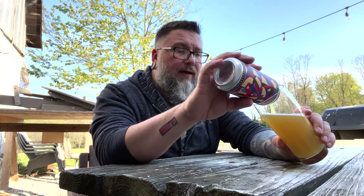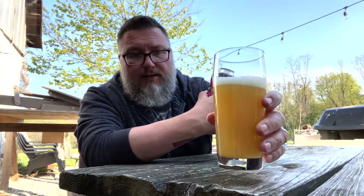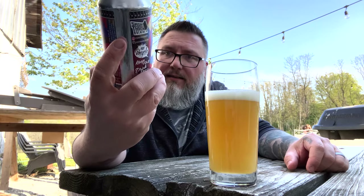Beautiful day. It snowed and hailed yesterday in Jersey on May 6th, I think it was. Today it is 65 and sunny, a little bit breezy, but I'll survive. Don't be concerned about me, I think I will make it. Look at that — rich, vibrant haziness. Label-wise, it's cool.